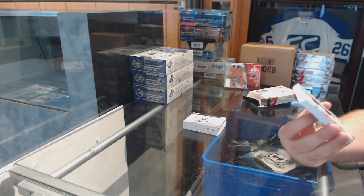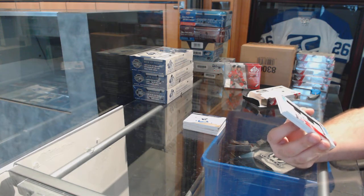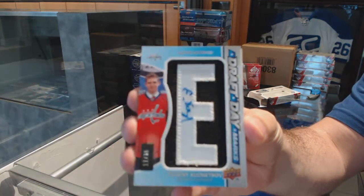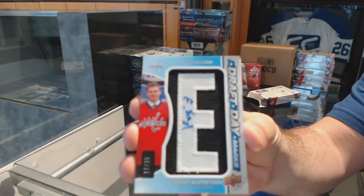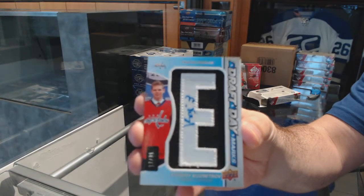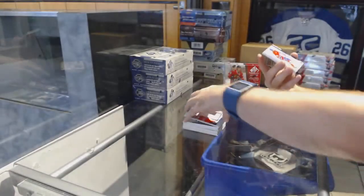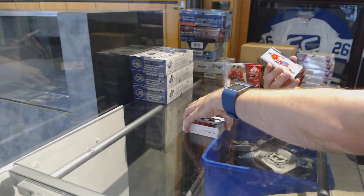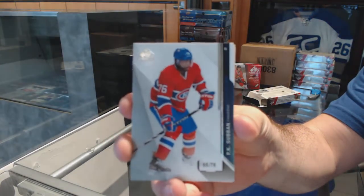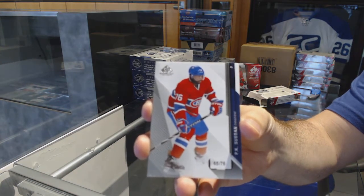For the Capitals, number to 35, Draft Day Marks Auto, Evgeny Kuznetsov. For the Habs, number to 76, base parallel, P.K. Subban.